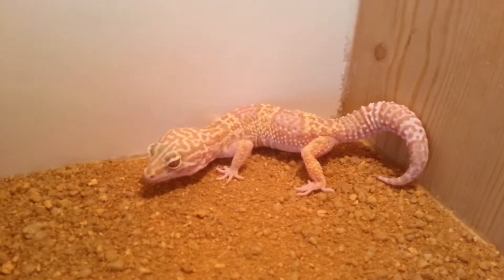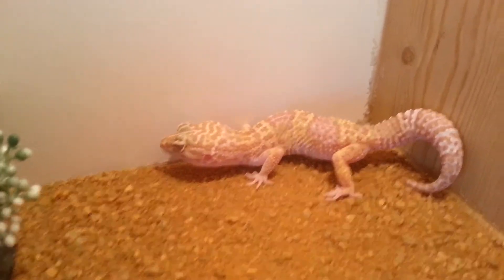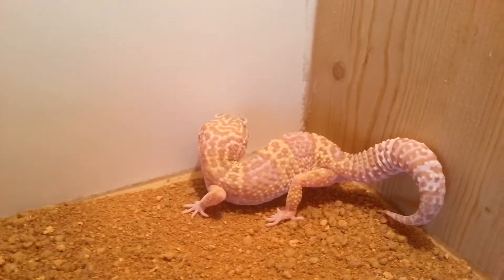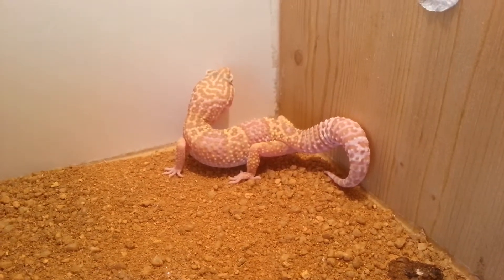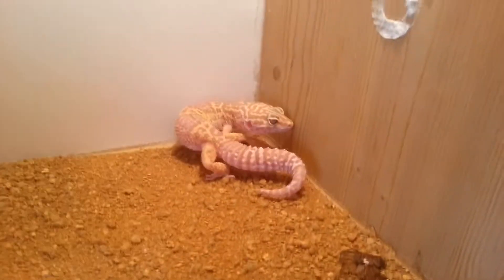She hasn't had anything to eat yet. Well, I tried to feed her a few days ago — mealworms — but she just threw it back up. It might just be because she doesn't like mealworms, or she's just still settling in. Hopefully she'll start eating tonight.